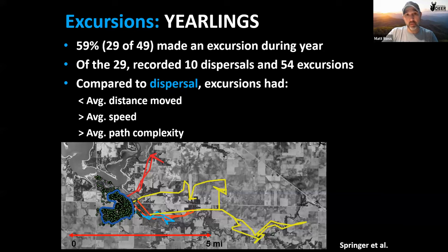Even yearlings go on excursions. An Illinois SIU study found 60% of collared yearling bucks — 29 of 49 — made excursions. Of those, 10 eventually dispersed, but 54 excursions were made before those dispersals. Excursion paths had shorter average distance, greater speed, and more path complexity than dispersals, suggesting yearlings may be 'testing the waters' to scout where they want to eventually disperse.